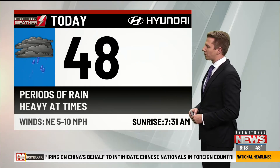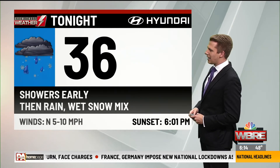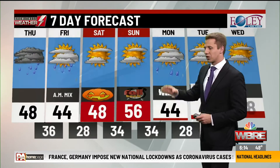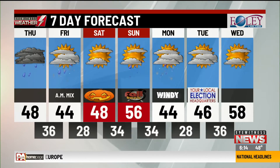48 for the high today in your eyewitness weather forecast. Periods of rain, some of which will come down heavy at times. Then overnight tonight, 36, showers early. Then we see that rain and wet snow mix, which continues into tomorrow morning. By the afternoon, we do dry out.